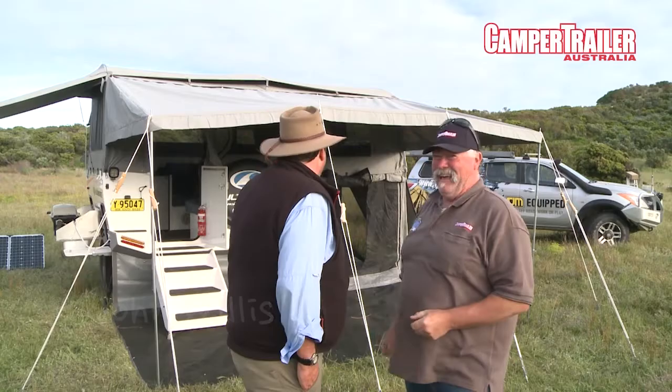Nice little unit. I've never seen the Ultimate before — it's my first time to go over it. Apparently it's been around for years. I reckon it's full of innovation.